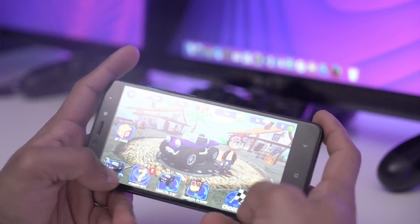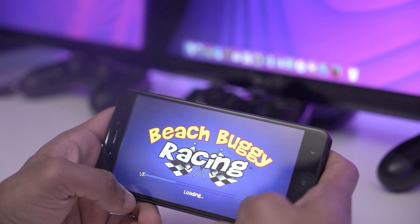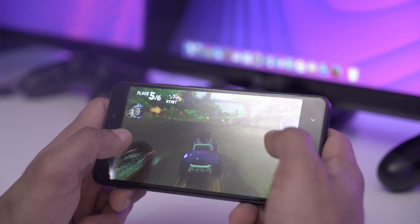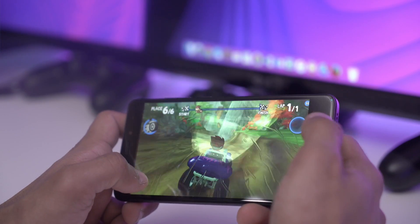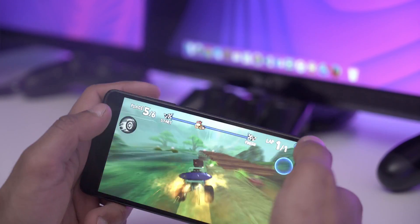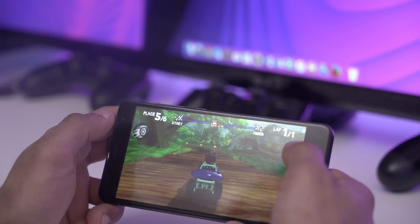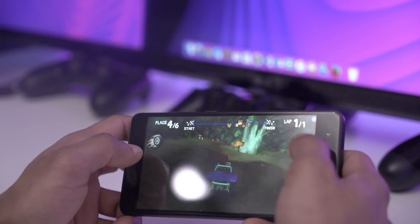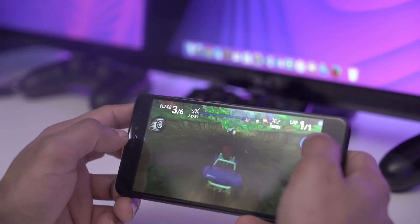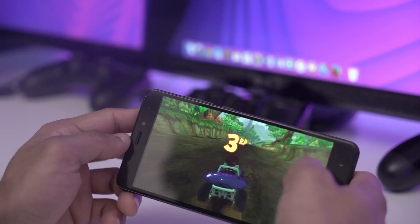I used the controller set to tilt and angle, so I was able to test that. Everything worked fine — no problems, no lags. The phone seems very powerful overall. I'm going to do some benchmarks, get some speed tests, and try some more advanced games, and have a full review up very soon.